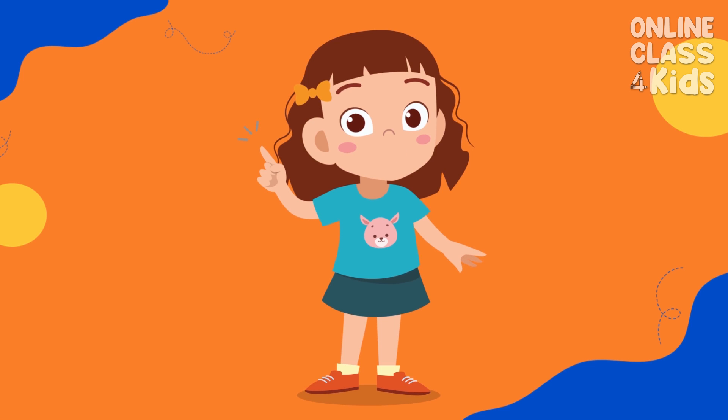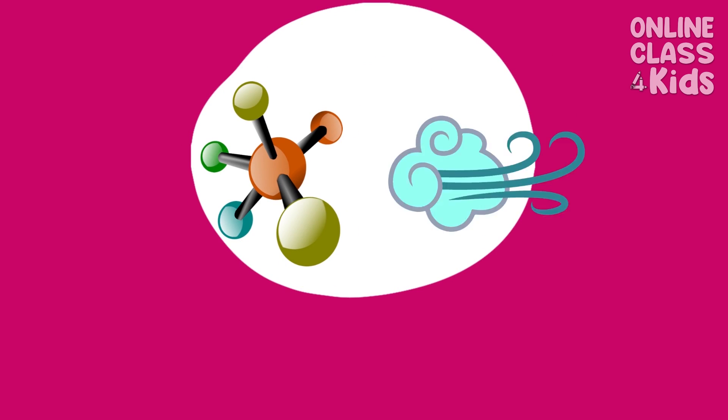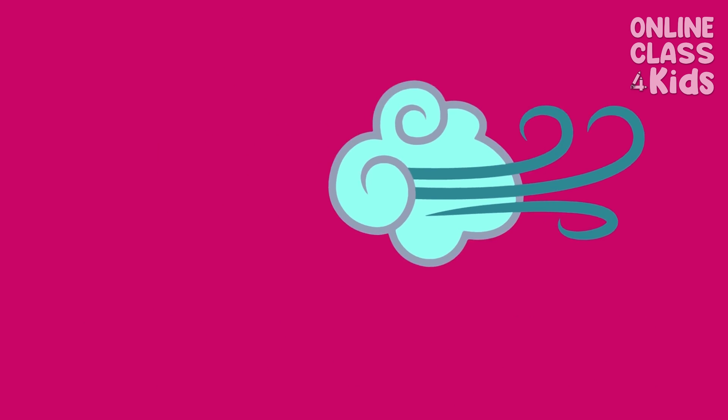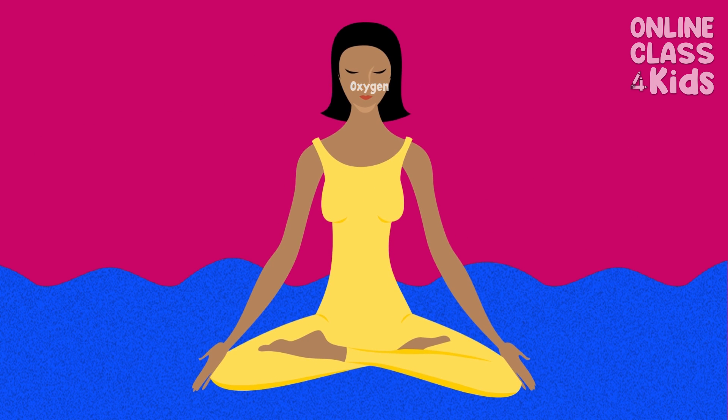So make sure to drink 8 glasses of water every day. The last basic human need is air, or oxygen. Breathing comes to us very naturally because our body needs oxygen to survive.